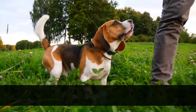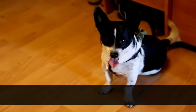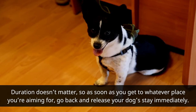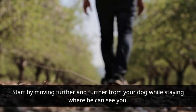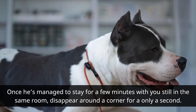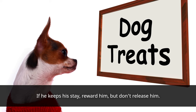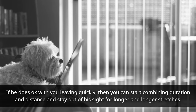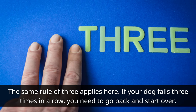Your dog's natural instinct is usually to follow you wherever you go, so training for distance will be a little more difficult. Duration doesn't matter here, so as soon as you get to whatever place you're aiming for, go back and release your dog's stay immediately. Start by moving further and further from your dog while staying where he can see you. Once he's managed to stay for a few minutes with you still in the same room, disappear around a corner for only a second. If he keeps his stay, reward him but don't release him. If he does okay with you leaving quickly, then you can start combining duration and distance and stay out of his sight for longer and longer stretches. The same rule of three applies here — if your dog fails three times in a row, you need to go back and start over.